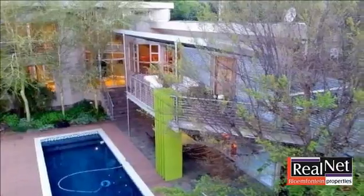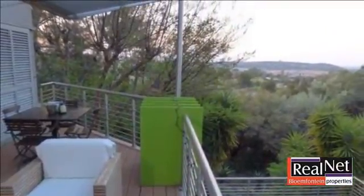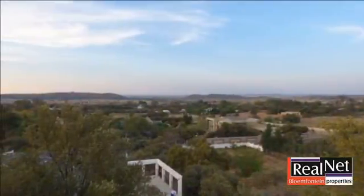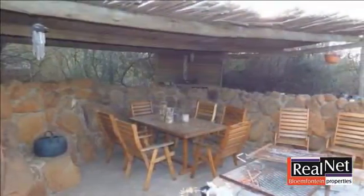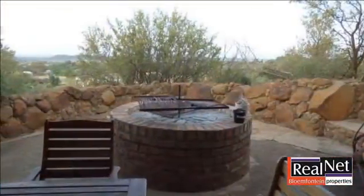This exquisite home offers just the right blend of space, style and views. The floor-to-ceiling window frontages flood the home with natural light and provide unobstructed outlooks over the Free State landscape and its indigenous bush. The interiors spread across multi-levels and total approximately 535 square meters.